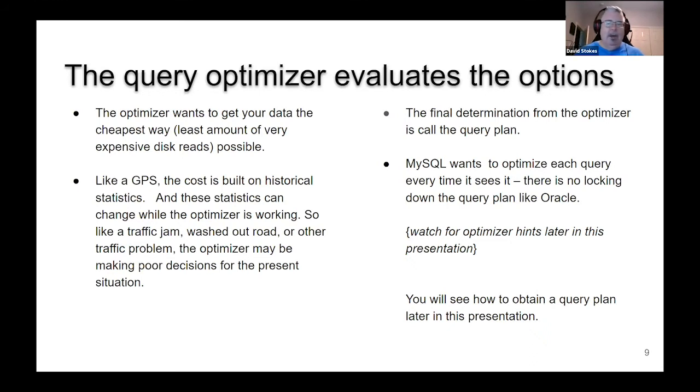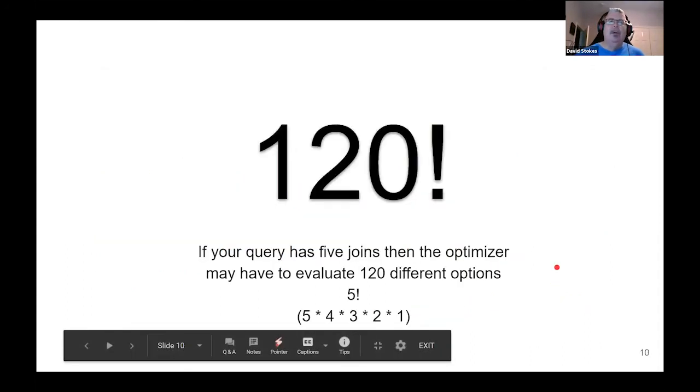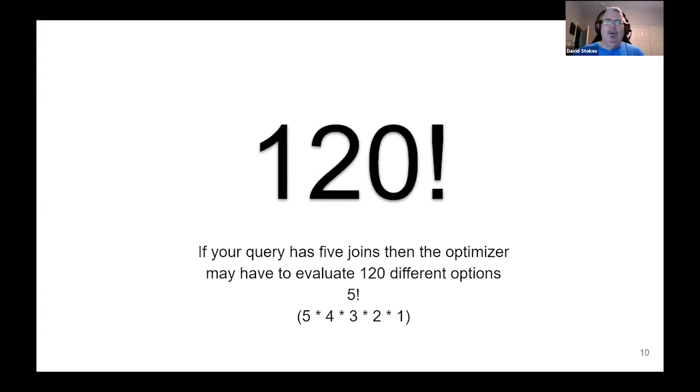MySQL, unlike a database like Oracle, wants to re-optimize the query each time it sees it. That can get messy for some folks. If that bothers you, look for the section on optimizer hints later in this presentation. We'll show you how to find the query plan and see what the optimizer wants to do. If you have five joins in your query, the optimizer will try to figure out which one goes where best — that's five factorial, or 120 different options, which can potentially get messy quickly.